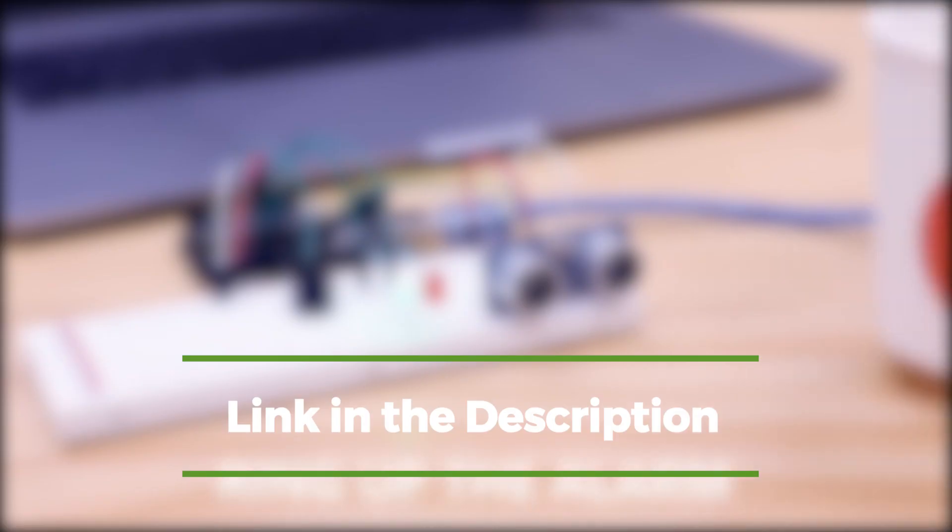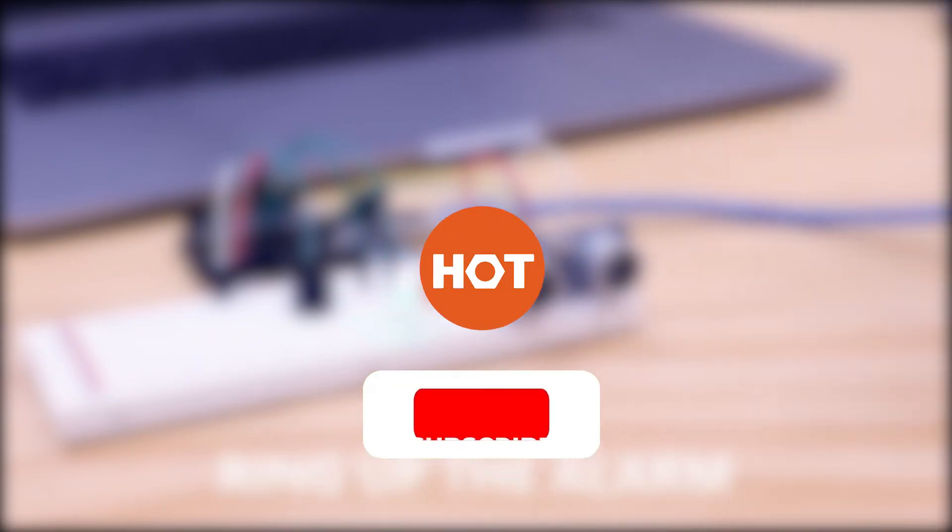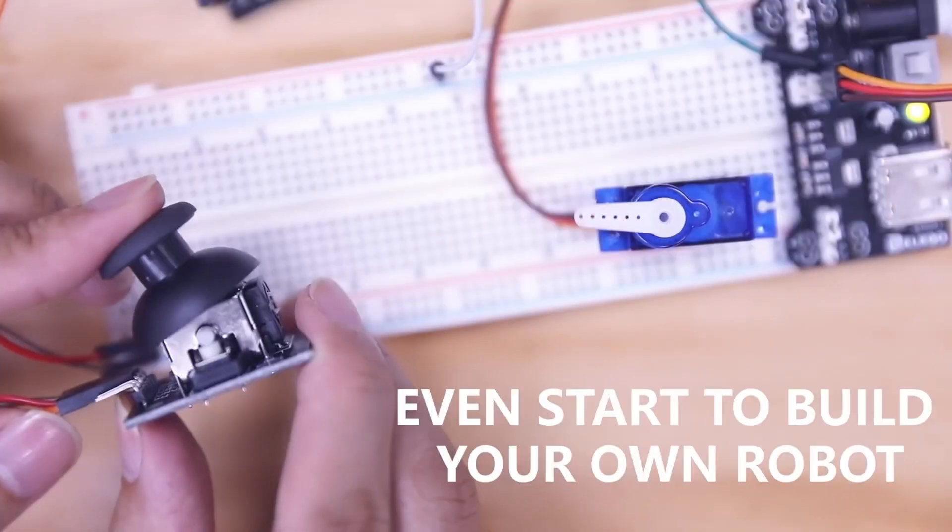Thank you for watching. Please give us a like and drop any helpful gift tips for kids in the comment section below. For more info or to buy the best one for you, check out the links in the description. Don't forget to hit the subscribe button to keep in touch and updated with Hundreds of Tools.